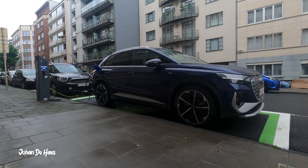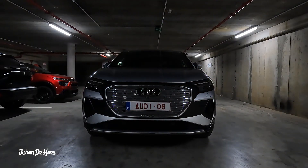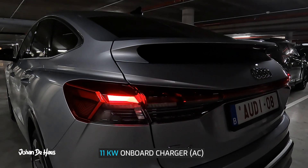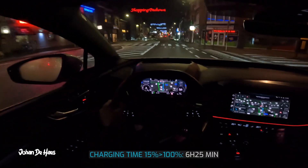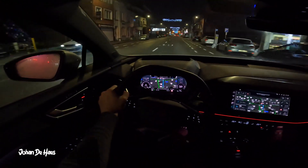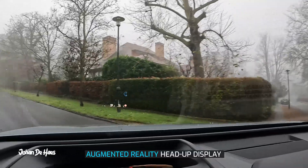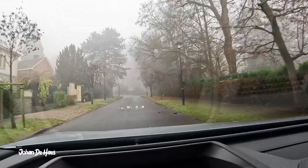I also did an AC charging test with the Q4 40 e-tron. I charged the car at a public charger. The AC public charger had a power of 22 kilowatt but the onboard charger of the Q4 has a power of 11 kilowatt, so this is what we got. In reality it took me 6 hours and 25 minutes to fully charge the battery from 15% to 100%. All in all I think this car performed very well in the range test. It's normal that you get less range in cooler temperatures, and to get a range of 368 to 440 kilometers in these cooler temperatures is totally usable for everyday driving.